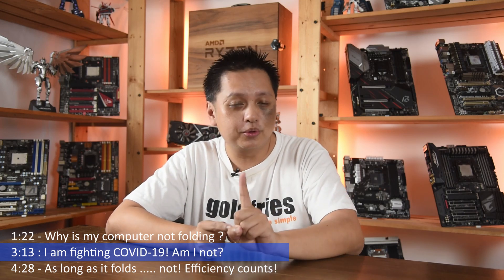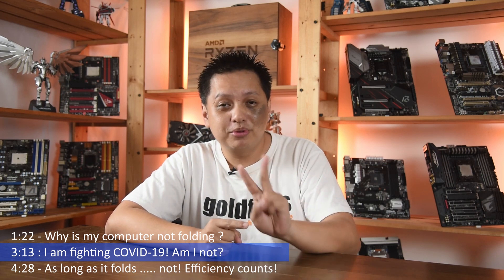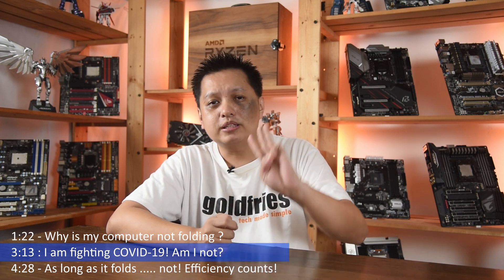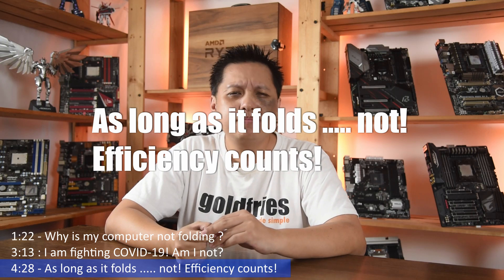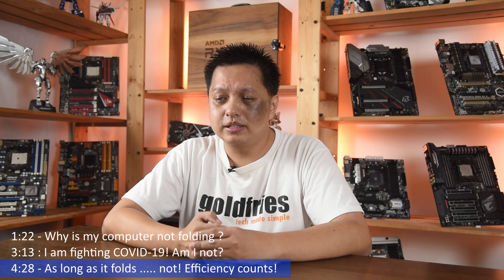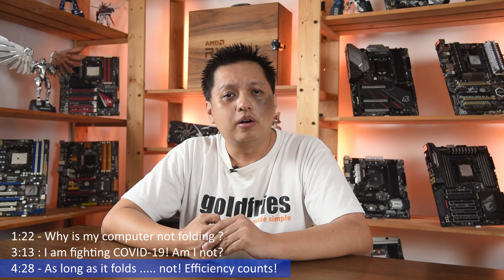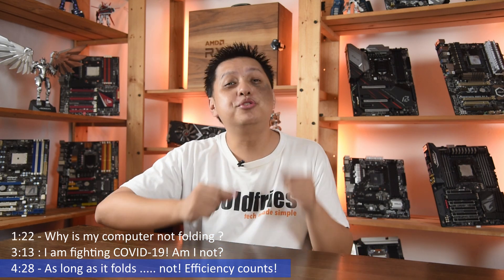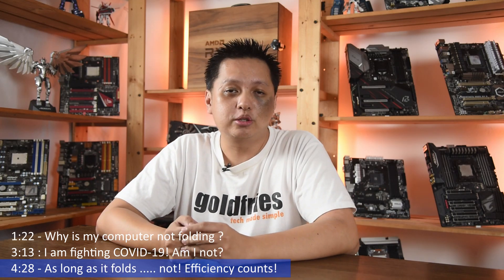So get this: one, your machine will not be folding all the time. Two, even if it folds, that doesn't mean you're contributing to COVID-19 research. And three, there's the matter of efficiency. I know some people say every bit counts. Well, I feel like the people who say that either don't care much about electricity or the environment, or perhaps they assume that as long as it folds, they are contributing to COVID-19 research. Refer to points one and two.